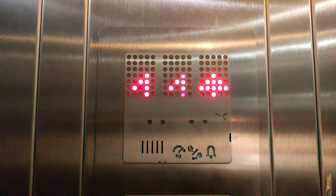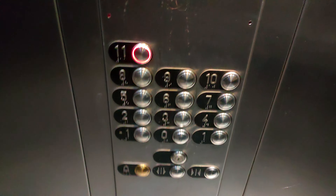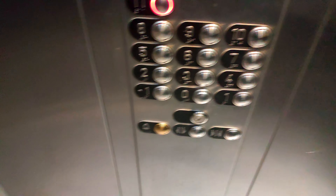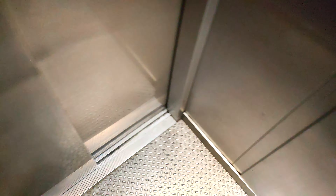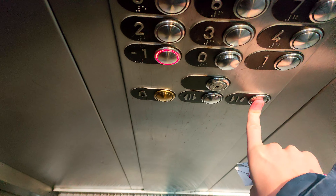Secured the camera up there. Here at 11. Eleventh floor. Go down to the minus one. Doors closing.